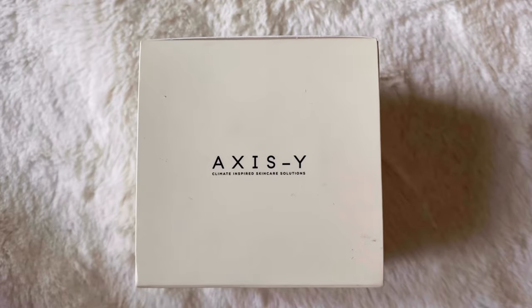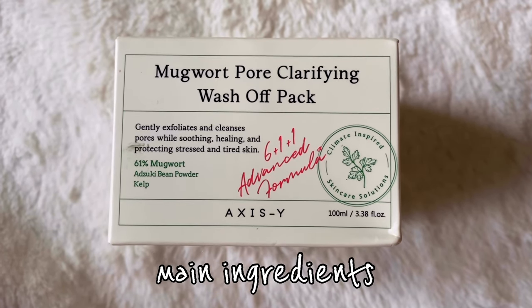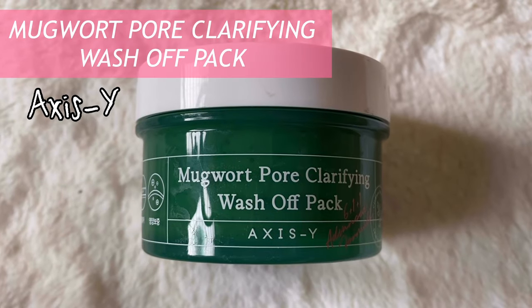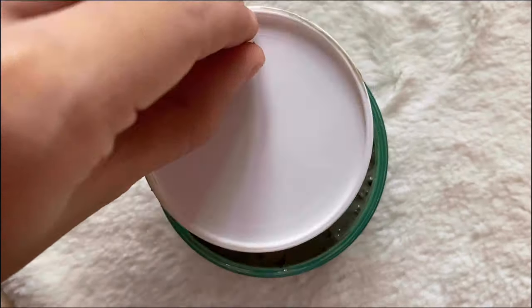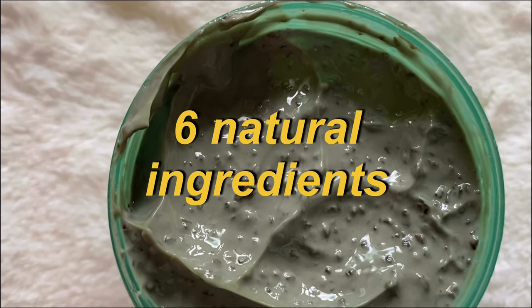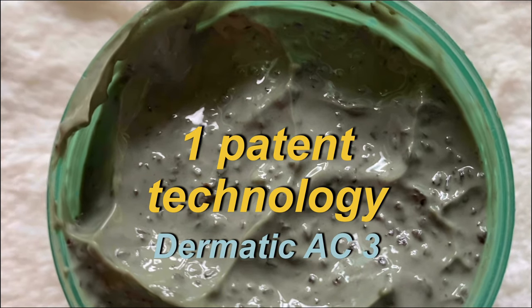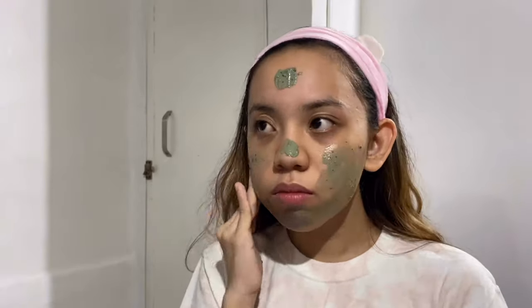Next is the wash off pack, which I use as an exfoliator. I've been using this newly released product from Axis Y. The packaging is simple and minimalistic yet very informative — it displays the name, its function, the main ingredients, the whole list of ingredients, some additional information, its features, directions on how to use it, and precautionary measures. The mugwort pore clarifying wash off pack comes in a dark green tub and also comes with a free spatula, which is very handy. It has a 611 advanced formula composed of 6 natural ingredients such as herbal extracts, 1 core ingredient which is the mugwort extract, and 1 special patent technology which is the Dramatic AC tree. So I apply it on my face using the 5-step application process and make sure it's widely spread so that it covers my entire face.